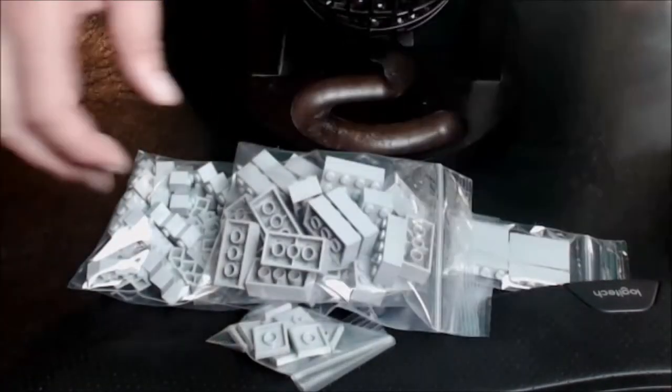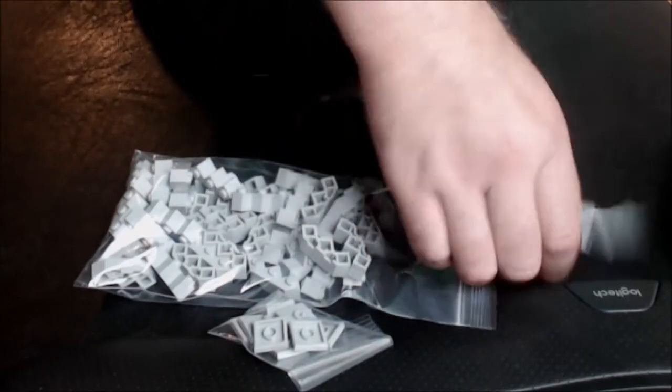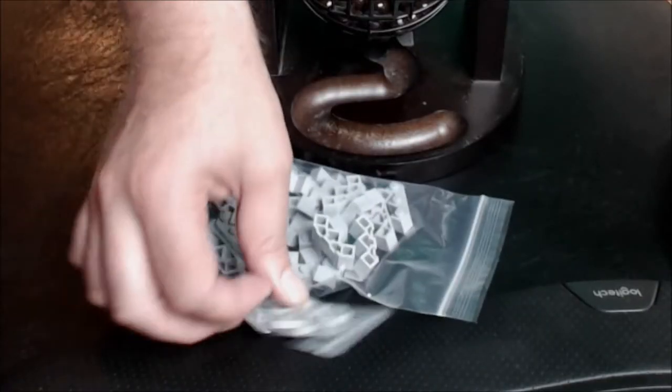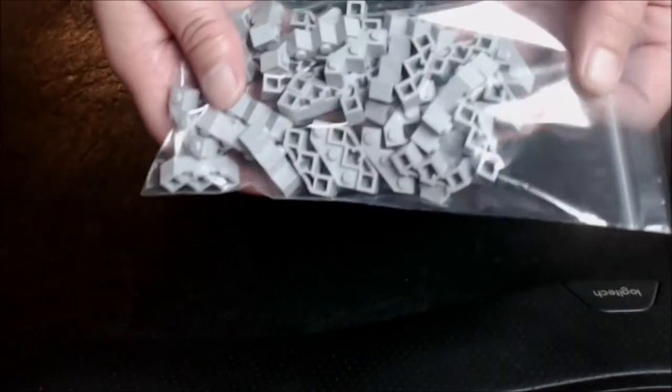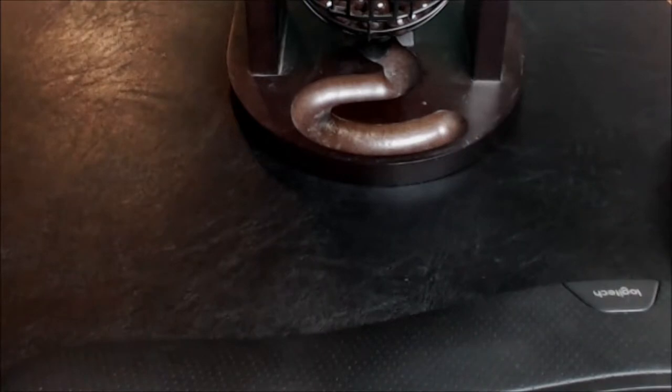Some 1x3 LBG, 2x4 LBG, 1x4 LBG. Bunch of LBG 2x2 Jumpers. And some of these Castleton Bricks. Very cool bricks. I love that they come in so many different sizes.